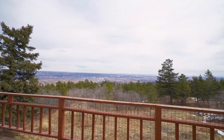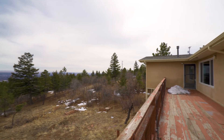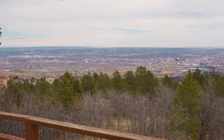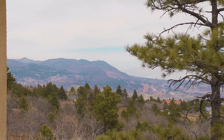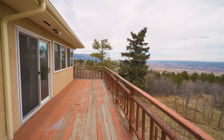This raised rancher has tons of deck area to enjoy all the views and the surrounding forest. The location is hard to beat in the Upper Skyway, with great proximity to some of the Front Range's best trails and just a 15-minute drive to downtown.